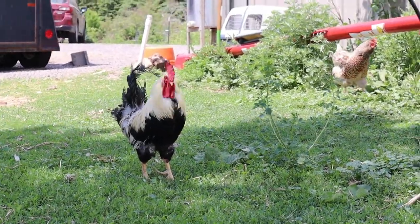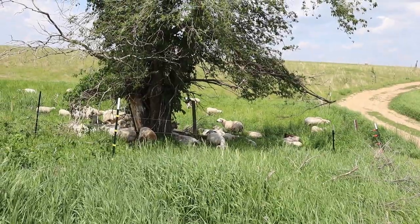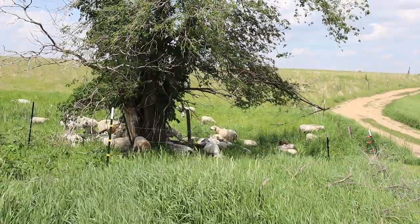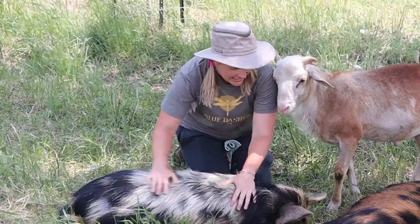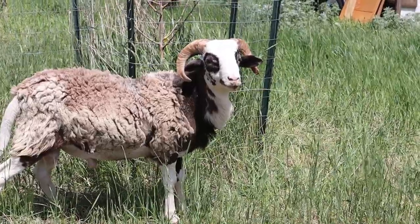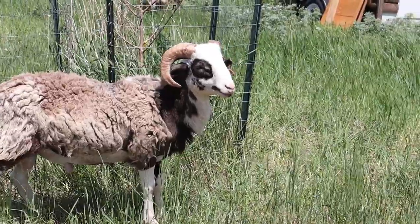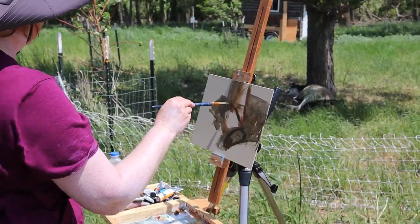If you do happen to be in the area and you would like to see it, make sure that you do write to them first and get permission. Christina, the communications director, she's also the co-manager of the farm. She very graciously showed us all around. You can see here, Christine is introducing us to the two rams and some cooney cooney pigs that live there.